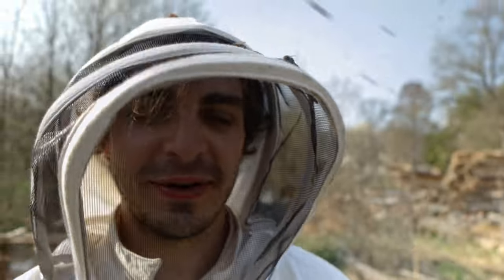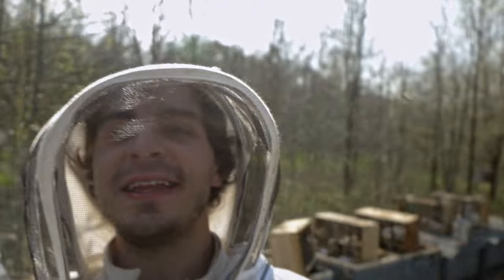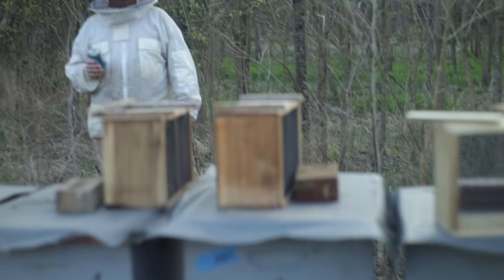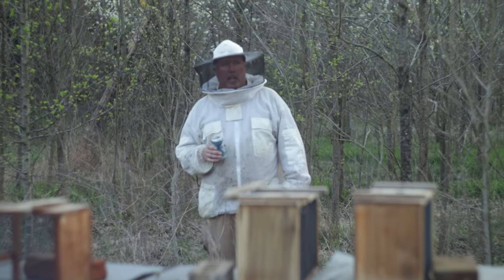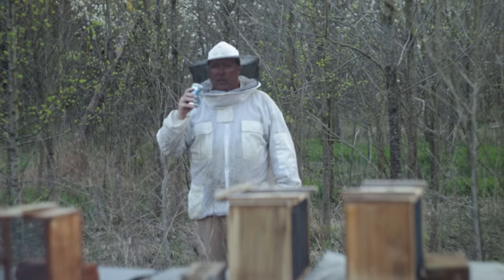Talk about beekeeping — Sherlock Holmes was a beekeeper, right? At the end of his life. And Sherlock Holmes is probably the coolest character. So here we are — we've got 20 packages installed, five packages in the apiary today, ten more to do tomorrow, and we're done for the day.